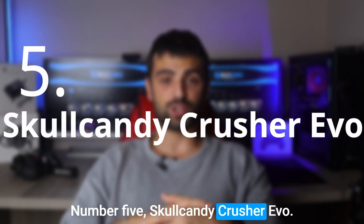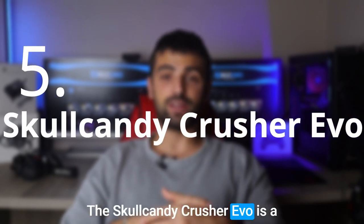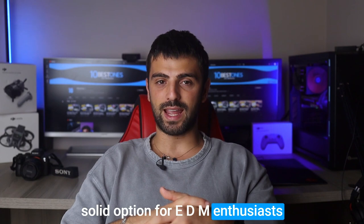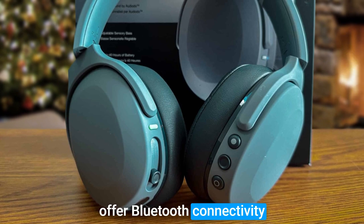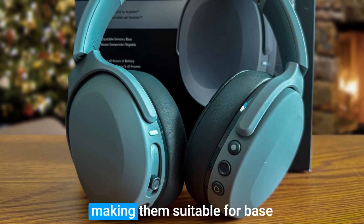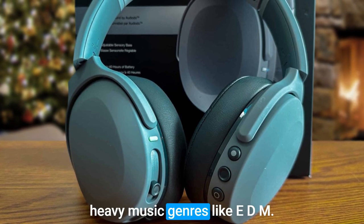Number 5: Skullcandy Crusher Evo. The Skullcandy Crusher Evo is a solid option for EDM enthusiasts seeking reliable headphones. These amazing wireless headphones offer Bluetooth connectivity and an adjustable bass slider, making them suitable for bass-heavy music genres like EDM.